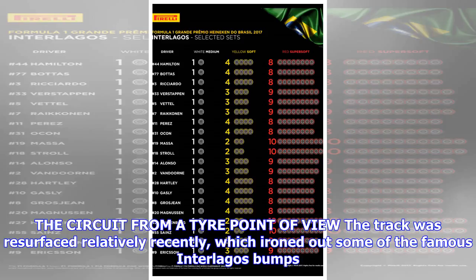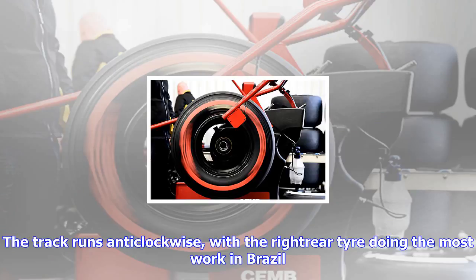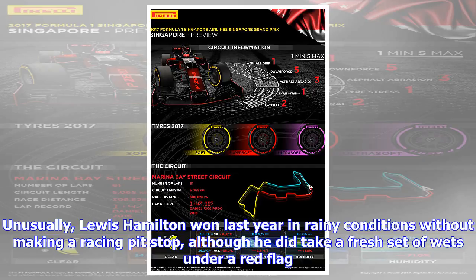From a tire point of view, the track was resurfaced relatively recently, which ironed out some of the famous Interlagos bumps. The second shortest lap of the season after Monaco means cars are nearly always turning, but also going offline to overtake. The track runs anticlockwise, with the right-side tires doing the most work in Brazil. The rapid series of corners and high-energy loads put quite high demands on tires, which are also frequently subjected to combined lateral and longitudinal forces.